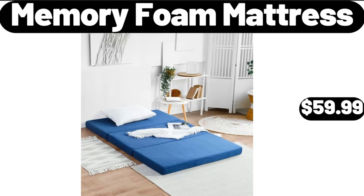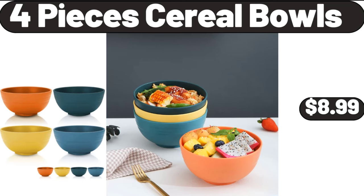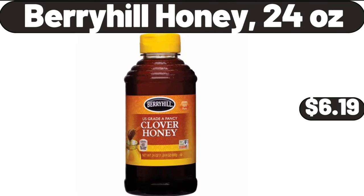Memory foam mattress, $59.99. 4-piece cereal bowls, $8.99. Berryhill honey, 24 ounces, $6.99.